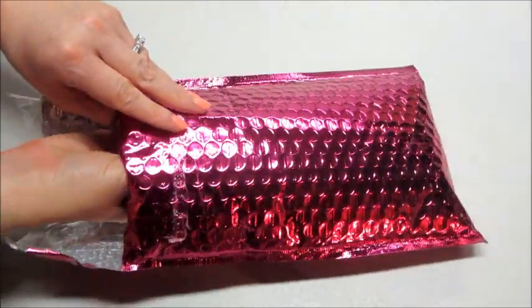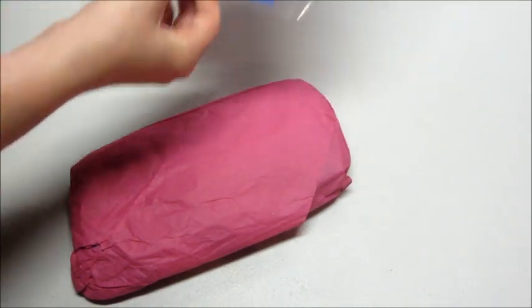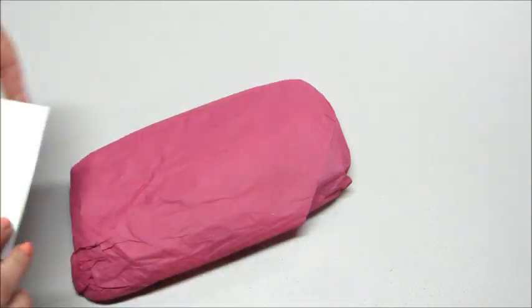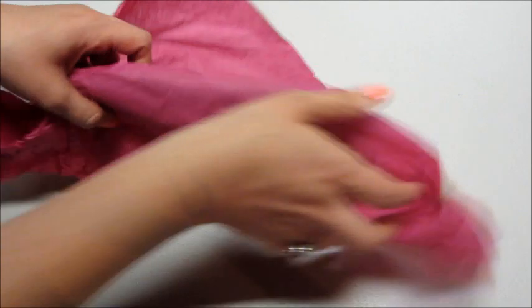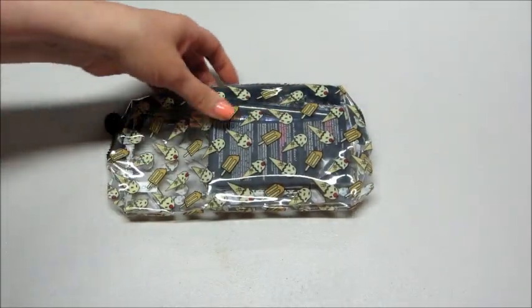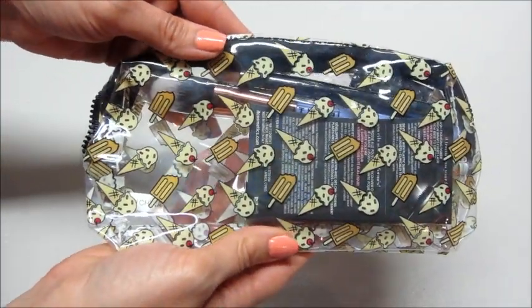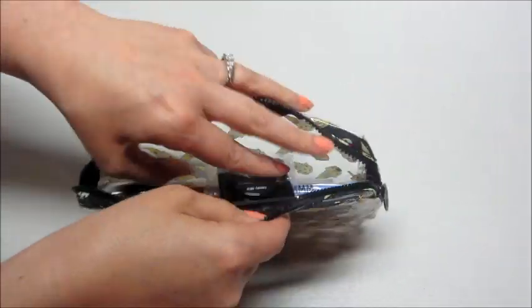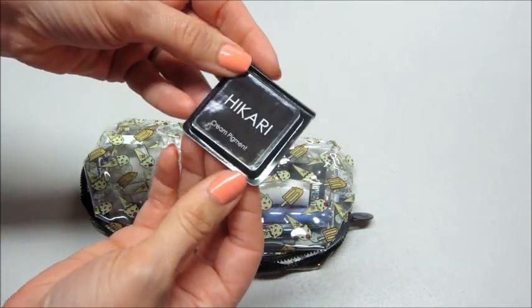Hi guys, today I have my Ipsy unbagging for May and the little card inside says 'your summer story starts here.' It looks like they wrapped it in tissue paper this month, which is kind of cute. It's see-through with little ice creams and popsicles all over it — very cute and appropriate for summer. I don't think I peeked this month to see what I got, so this will all be a surprise.